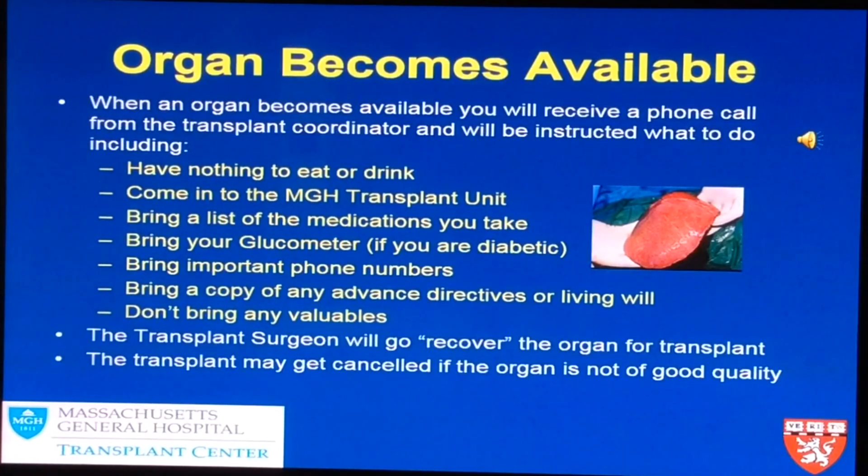Please bring important phone numbers. Bring a copy of your advanced directives, living will, or healthcare proxy if you haven't given it to us in the past. Do not bring any valuables — you won't need them here.